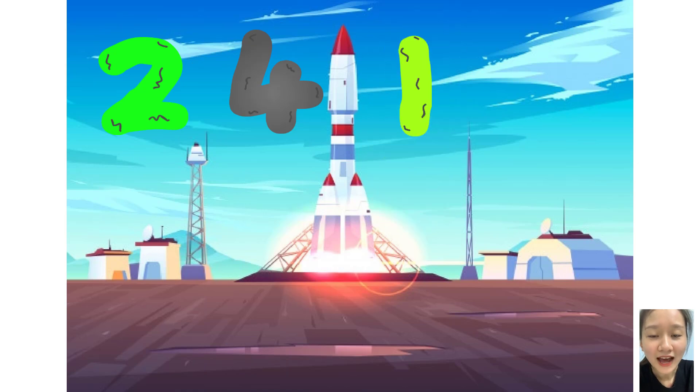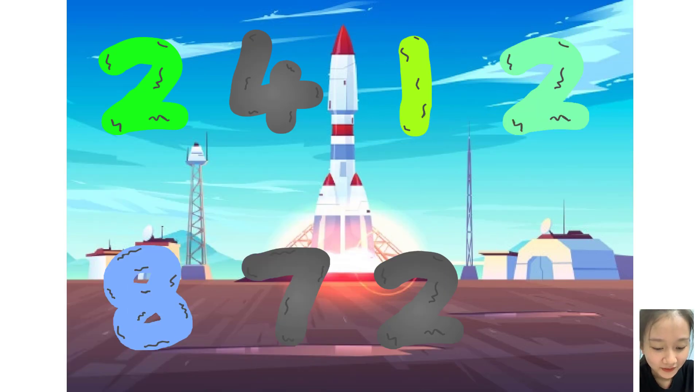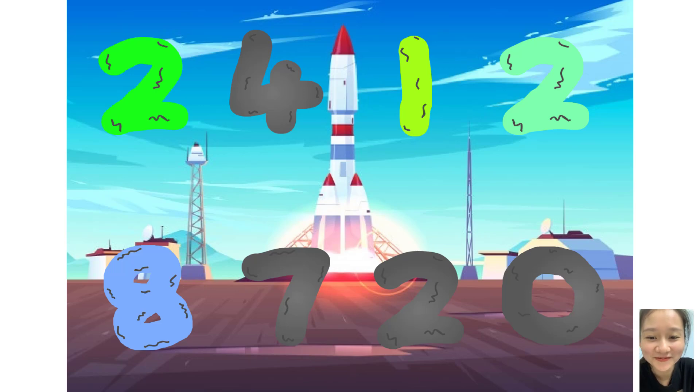Two, four, one, two, plus seven, two, zero. Whoa, awesome.